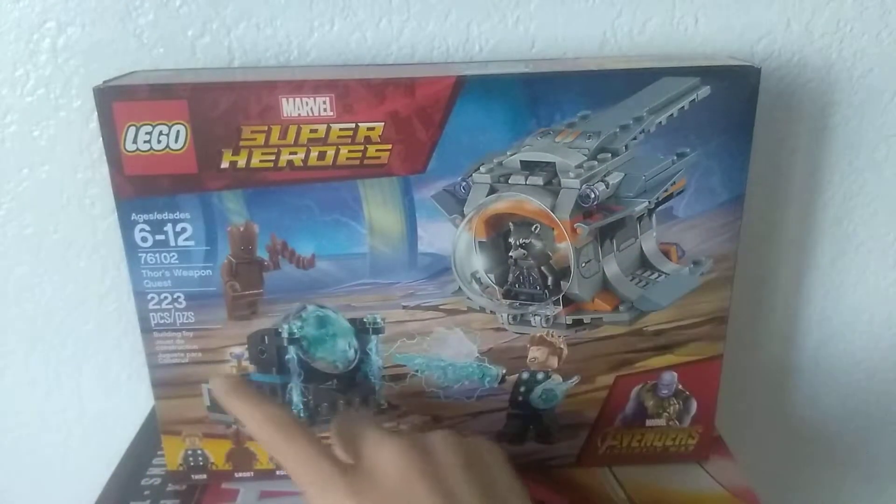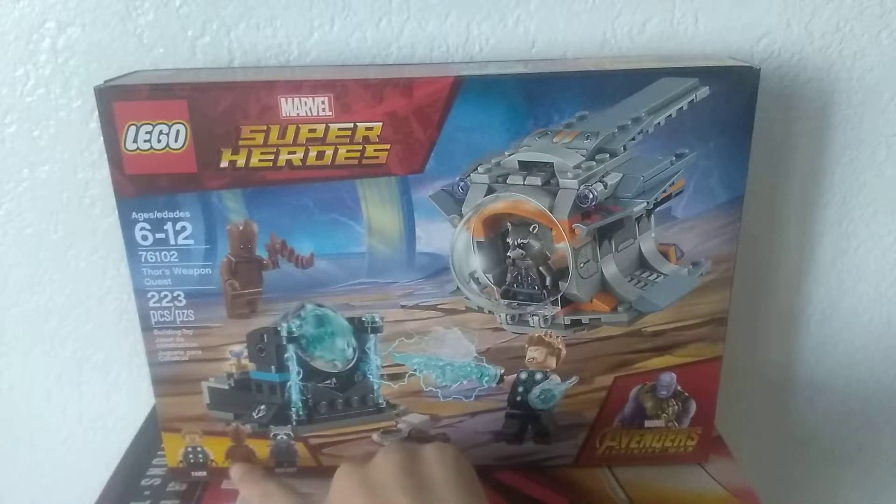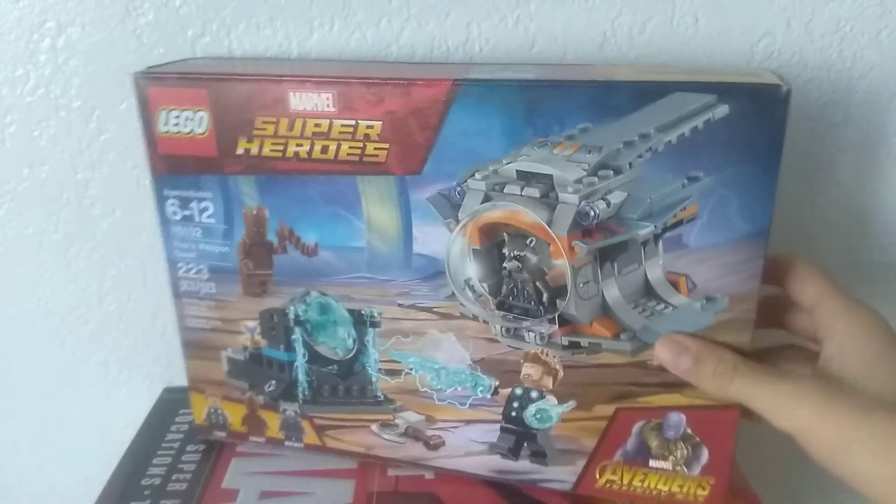It's ages 6 and up, 223 pieces. You get Thor, Groot, and Rocket. Teenager Groot. It looks super cool.